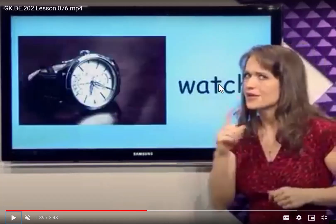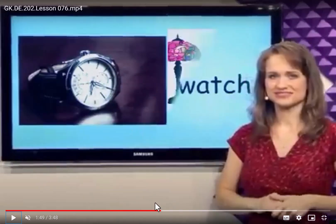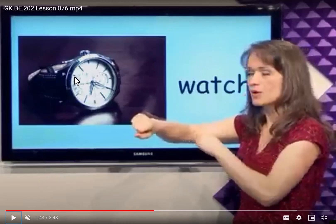Watch. We use the watch to see the time, and we can wear the watch around our hands. This watch — I have many watches, but the time is very wrong. And this watch, it doesn't have the stick that will tell the number.